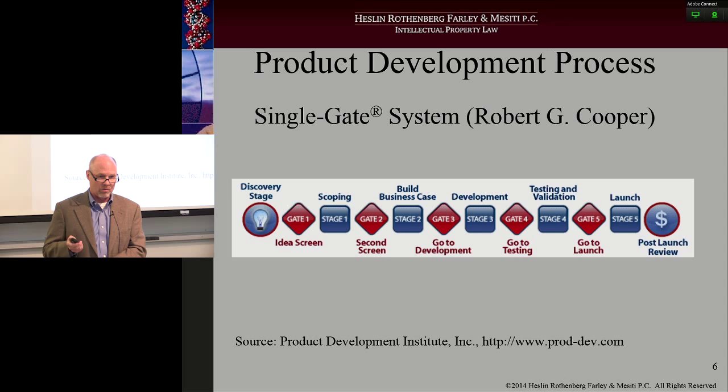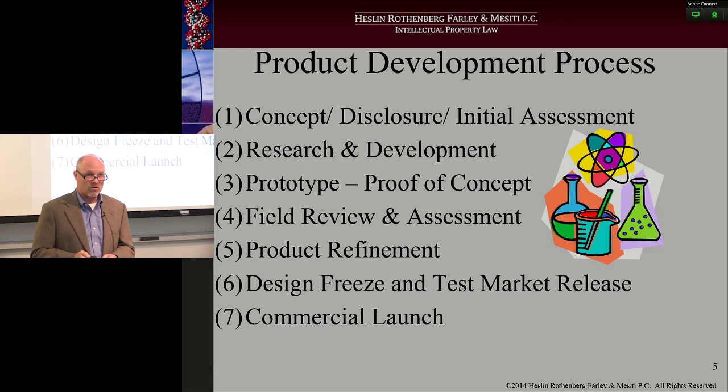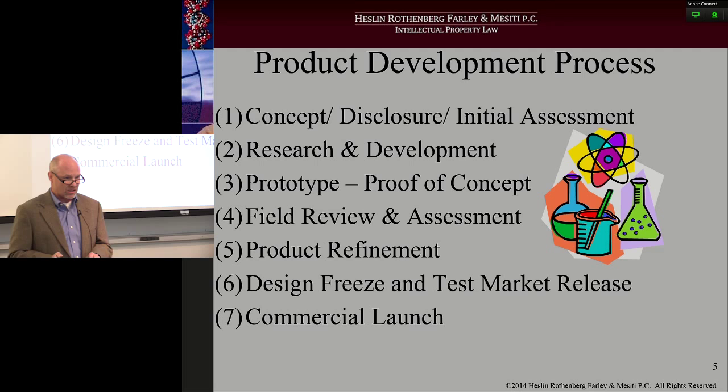The engineers are usually charged with overseeing it. They will at times bring in the marketing folks — that usually happens at stage four, where the marketing folks go out to the idea champions in that particular marketplace to get feedback. The engineers take it over again, and then there's a meeting of the minds between the marketing folks, the sales folks, and the R&D engineers at stage six, where yes, this is engraved in stone — we're ready to move forward. Then the marketing folks and sales folks take it over at stage seven.